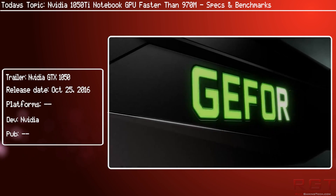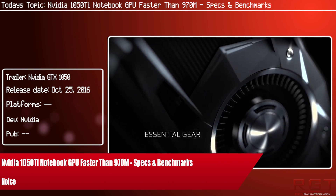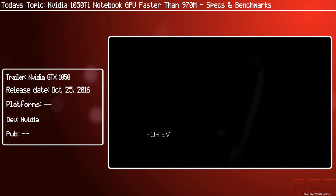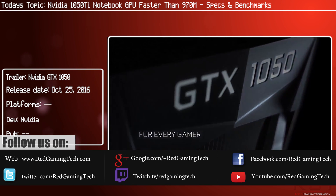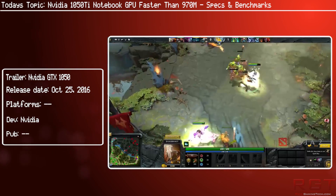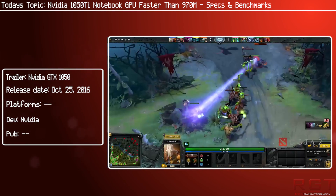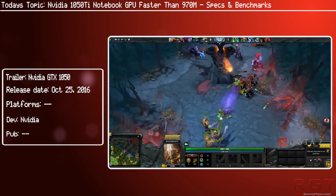Today brings some specs and benchmarks of the NVIDIA GeForce GTX 1050 Ti Notebook GPU, thanks to the guys over at Laptop Media, who have reportedly acquired the very first notebook sample with the 1050 Ti class graphics chip — based on the GP107 core that was recently launched on desktop cards.